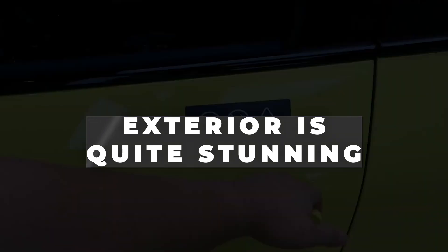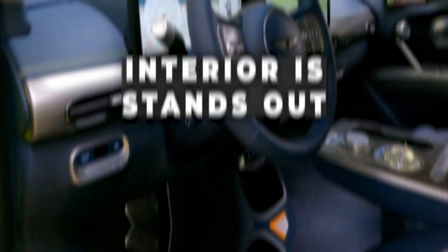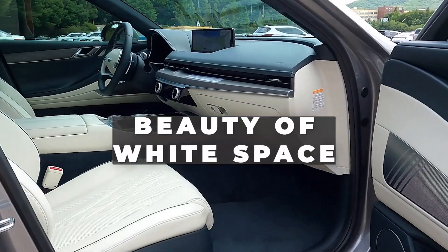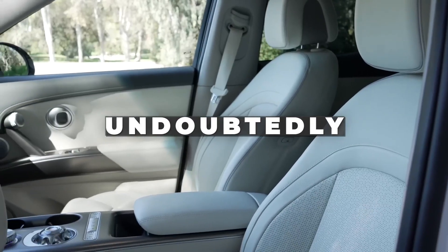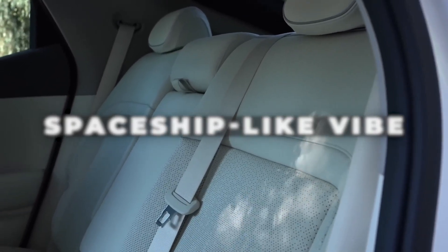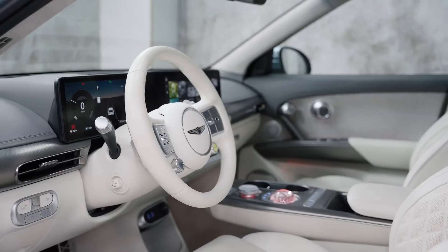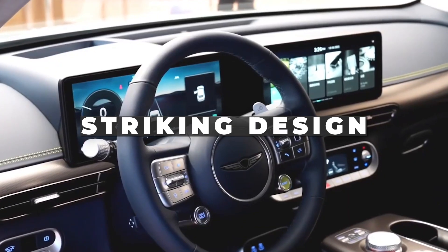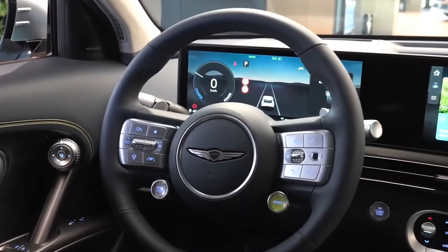Although the GV60's exterior is quite stunning, the interior of the SUV's cabin is really what stands out. According to Genesis, the interior makes use of a Korean architectural aesthetic that emphasizes the beauty of white space. While that seems like marketing talk, the inside undoubtedly is a great place to spend time and has a somewhat spaceship-like vibe to it. When you slide into the driver's seat, a two-spoke leather-covered metal button steering wheel greets you. The door panel features a striking design with circular handles, a circular controller for the digital mirrors, and a lot of soft-touch suede.